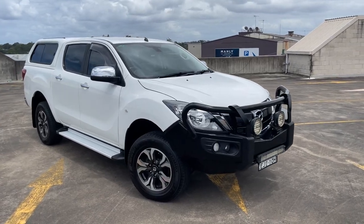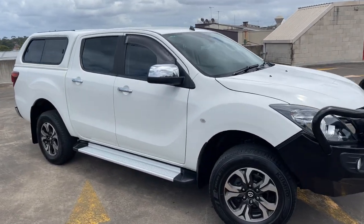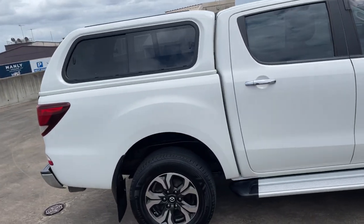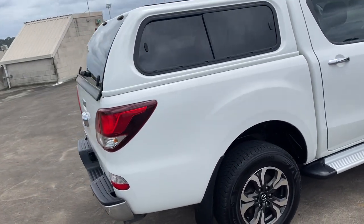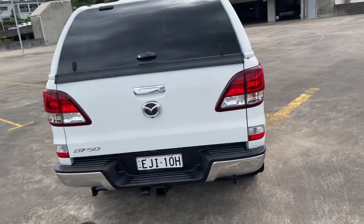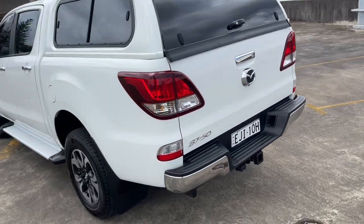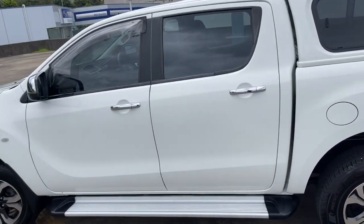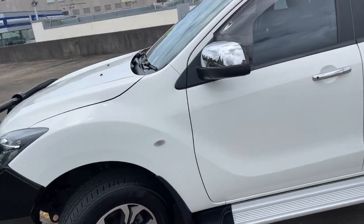We've got a 2017 Mazda BT-50 dual cab with the UBU canopy on the back, automatic 2x4 turbo diesel, 3.2 litre 5-cylinder. Got the tow bar and reverse camera there as well, a nice set of alloy wheels, sidesteps, weather shields, and tinted windows — presents in excellent condition.